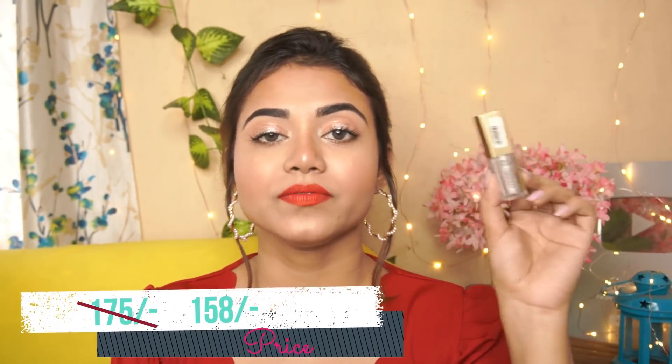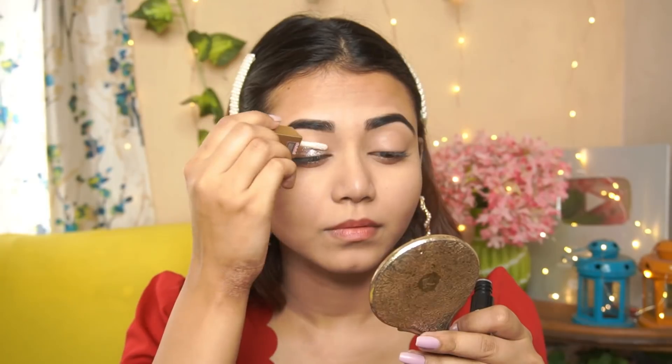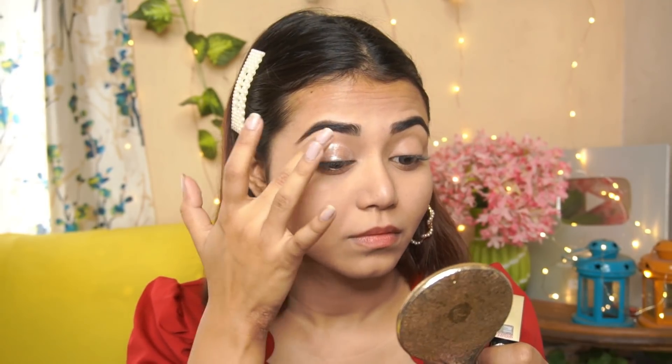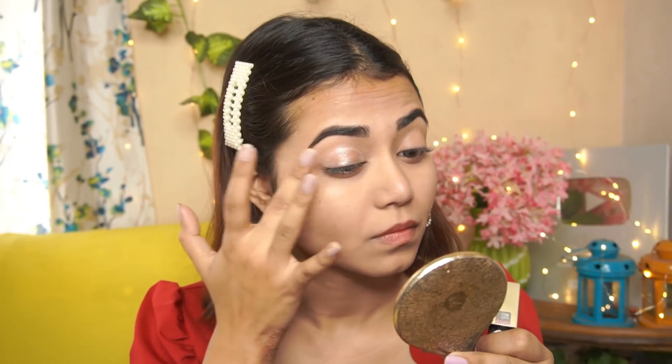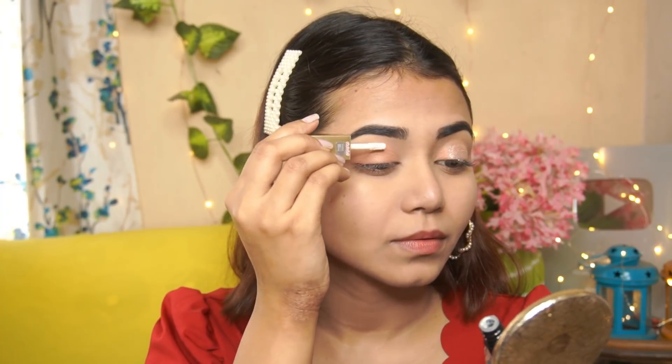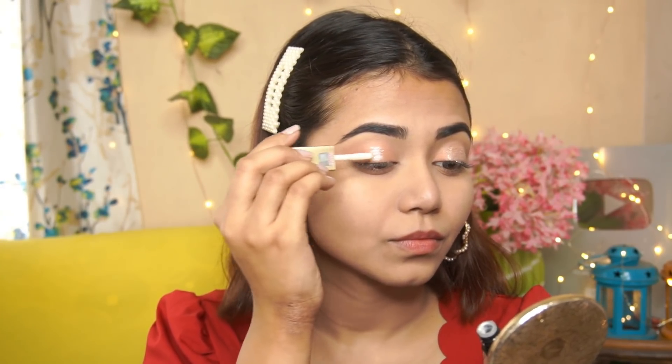Next I have a liquid eyeshadow — the Blue Heaven Fire Liquid Eyeshadow in shade 02 Shooting Star. The original price is 175 rupees and I got it at a discount. One thing I noticed is that if you apply it directly on bare eyelids without any eyeshadow base, it can crease and shift when blended with fingers. The shade is really pretty though, and you can get more shades in the same line.